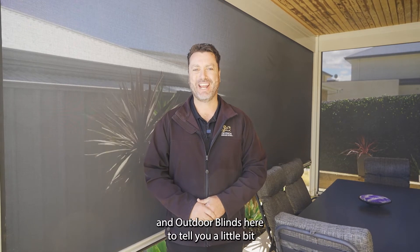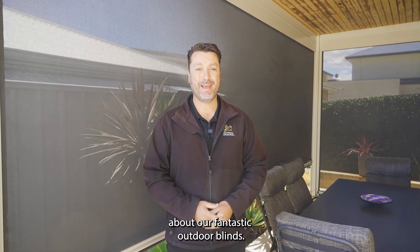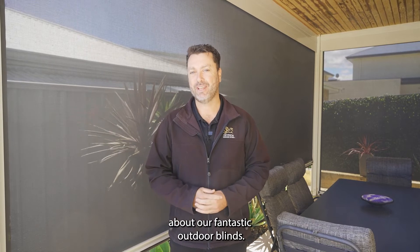Hi, I'm Fitzy from Griffin Garage Doors and Outdoor Blinds, here to tell you a little bit about our fantastic outdoor blinds.